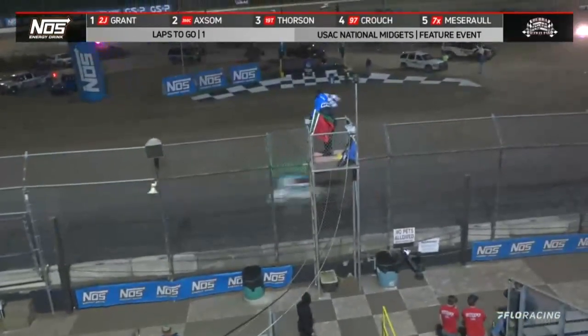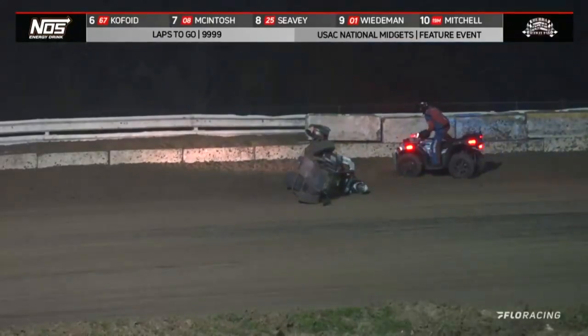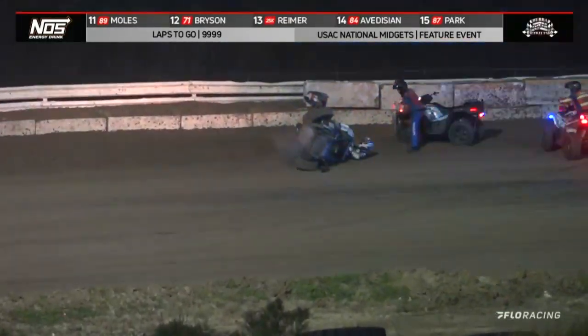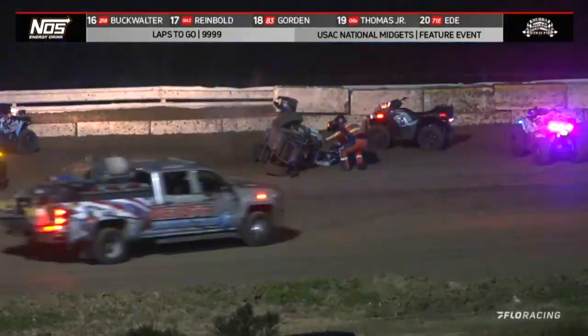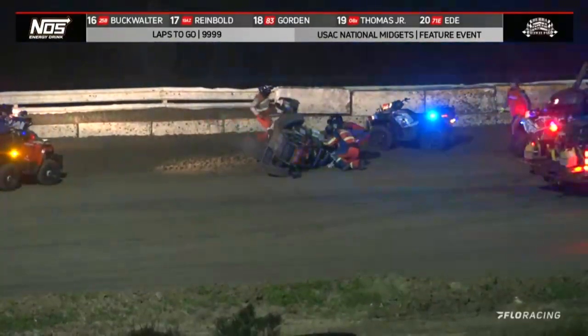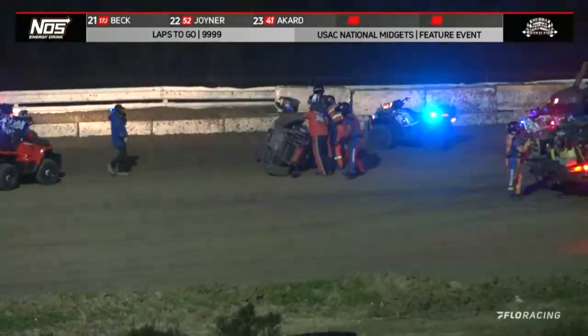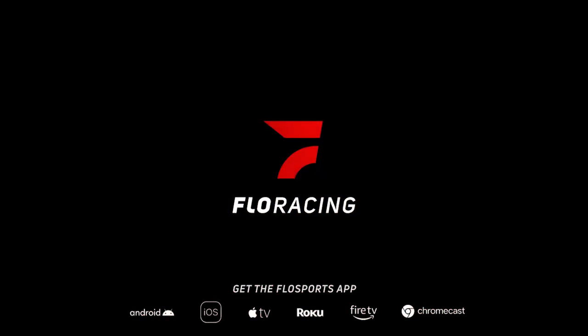Red flag coming out, one over. Red flag comes out, one over at turn number three, just as we were coming to the checkered flag. So he did take the checkered, took the checkered. Justin Grant's going to come away with the win on this one. 2J car, Justin Grant will pick up the win on night number one of Winter Dirt Games 13. Racer is out of the car there on the back straightaway. Give them a round of applause.